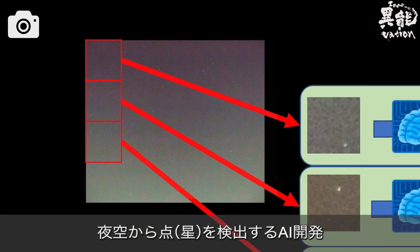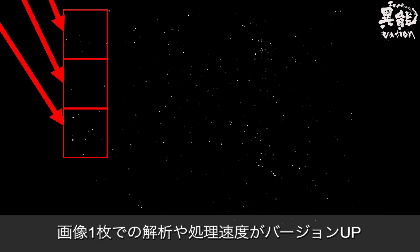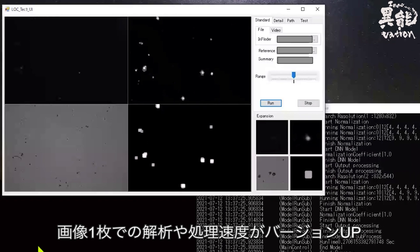The development of AI that detects stars in the night sky, along with the analysis and processing speed required to transform the data into one picture, has been upgraded.